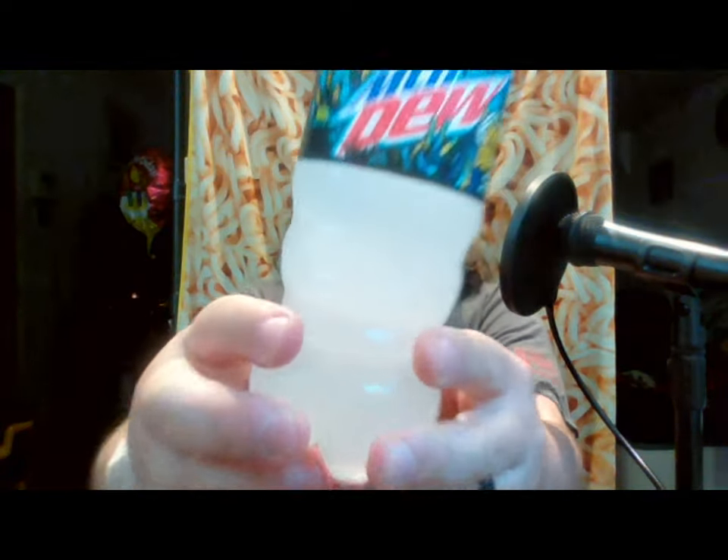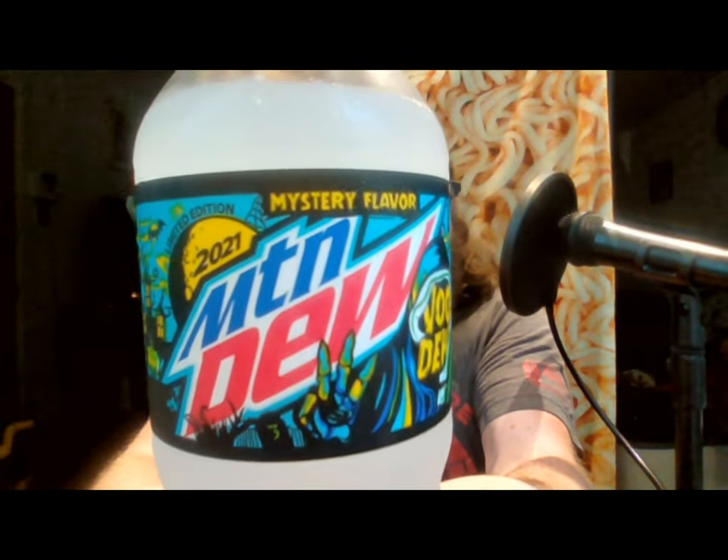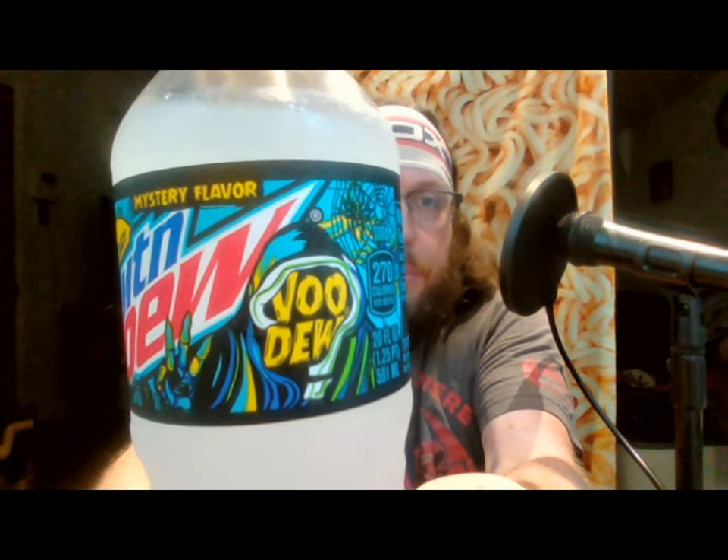Hello everyone, this is John, back again with another review of a product. Today, as you can see, I'm reviewing Mountain Dew 2021 Mystery Flavor Voodoo.